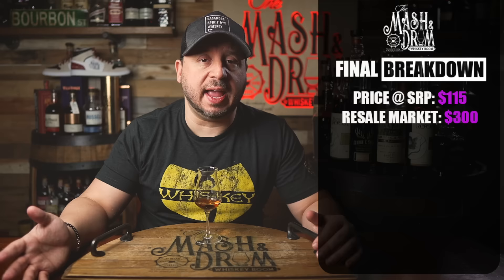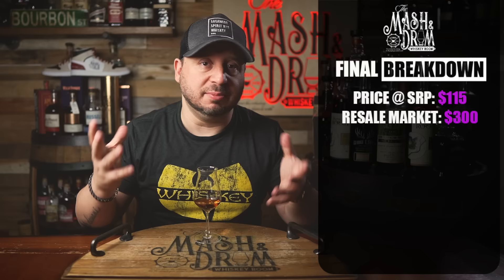Final breakdown on the brand new Old Forester 1924 10 Year Old: price on this one is $115 roughly. Resale market value right now I'm seeing as high as $300, and people are paying it. This is the same thing we saw with the 1910 — as soon as this dropped, people were eager to flip it or try to make some money on it before it became regularly available.